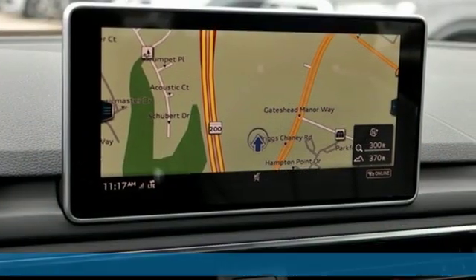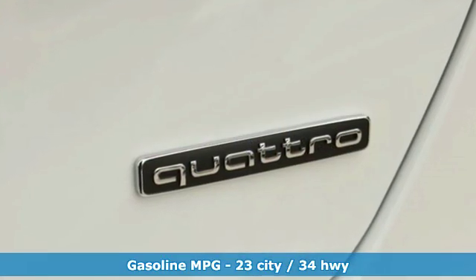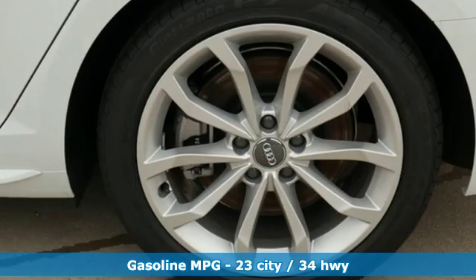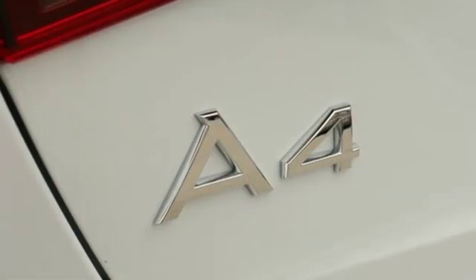It's well equipped with the features you need: streaming audio, front heated leather bucket seats, power heated mirrors, and a power sliding and tilting sunroof.